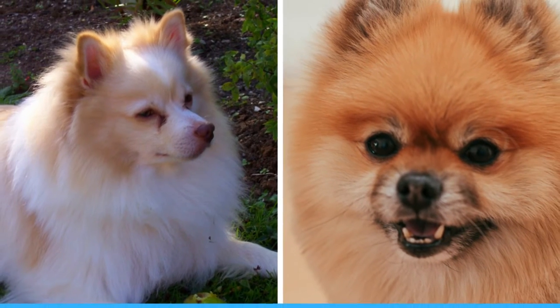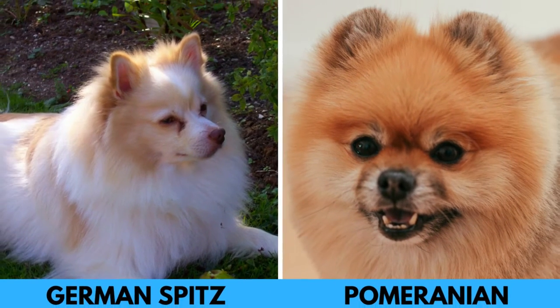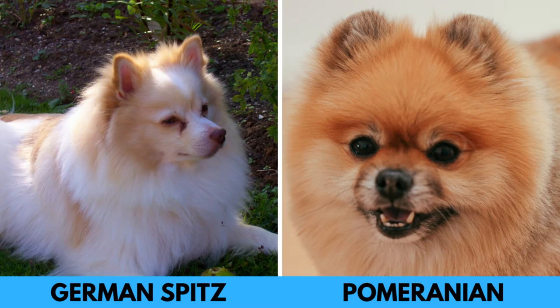Pomeranians also come in more colors. The Pomeranian standard recognizes 18 different colors, while the German Spitz standard recognizes only 8 different colors.